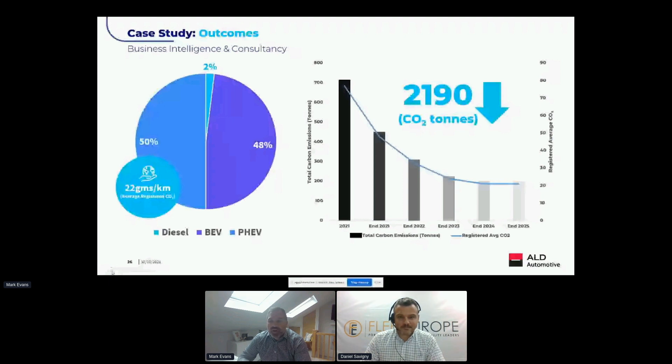Based on orders over the first quarter — about 70 vehicles — 48% of vehicles chosen were battery electric, the vast majority of the remainder were plug-in hybrid, and there was one ICE vehicle chosen for a specific job role. That reduced their average carbon across that basket of vehicles to 22 grams. When applied to the adoption curve and its impact on their carbon footprint, by 2025 it reduced their carbon from the 2021 level by 2,190 tons — a really positive outcome.